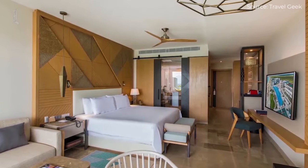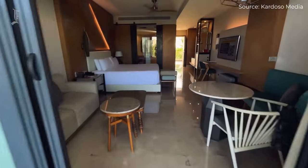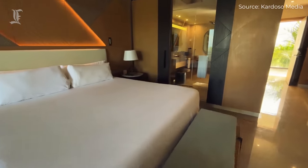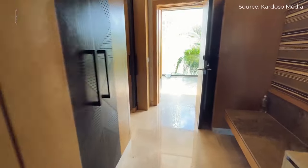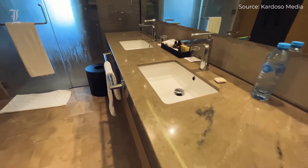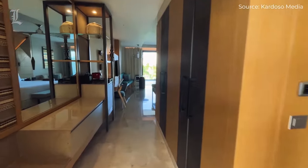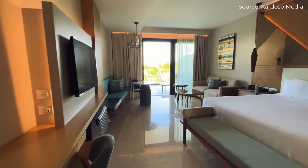All rooms at the Haven Riviera Cancun feature a similar aesthetic, with cream-colored marble floors and coordinating sofas, light wood wall paneling, doors and desks, and a mix of soft, soothing furnishings and wall art paired with geometric patterns found in throw rugs, headboards, and light fixtures. Sea blue accents add a nautical touch, but the overall vibe is sleek and contemporary.